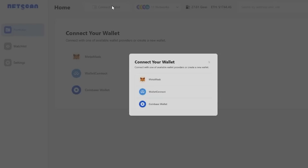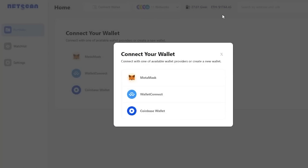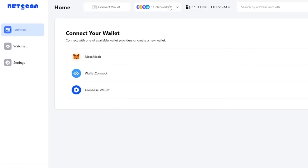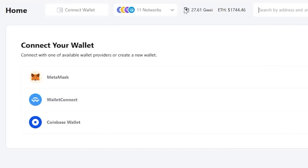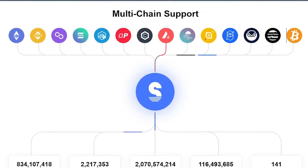NFT Portfolio is a dashboard for EVM-based NFT asset data. Users can link their wallet addresses to view and manage their multi-chain NFT asset data and history records in one place. They can also track the on-chain dynamics of NFT projects they follow, including the contract addresses and wallet addresses of whales, to capture on-chain investment information.